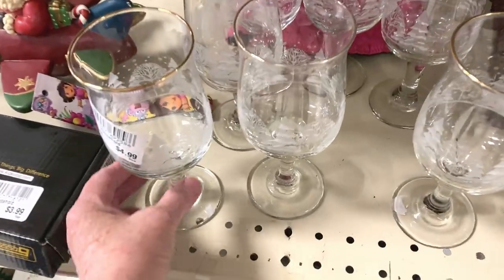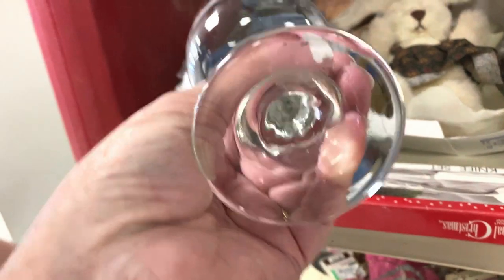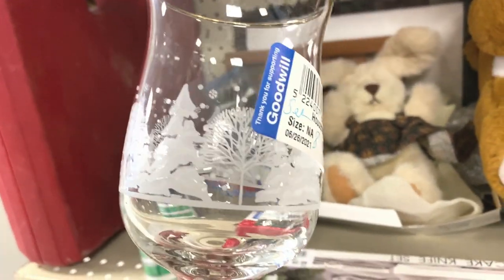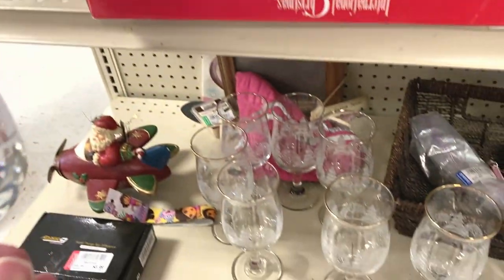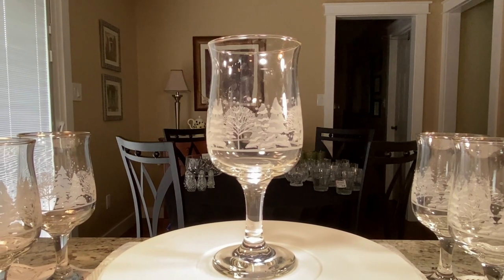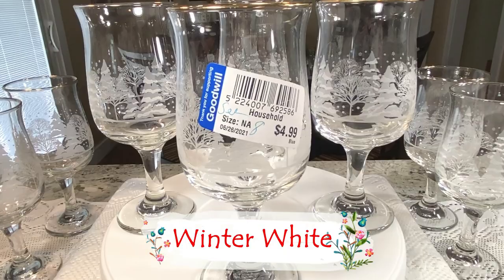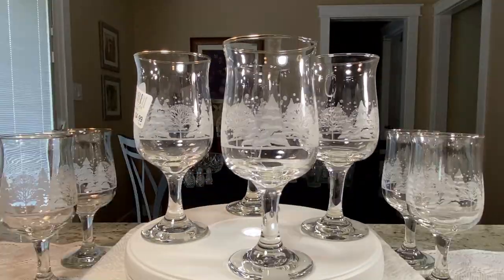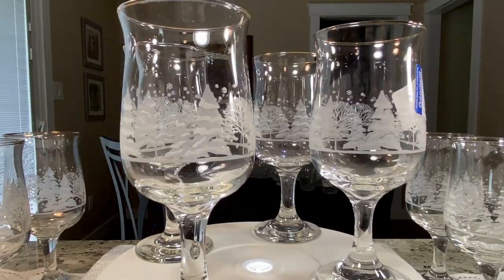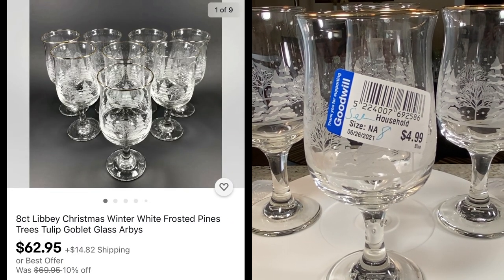I recognize these — these are Libby. Eight of these for $4.99. I know they're not marked on the bottom, but once you know the pattern, you know the pattern. We did pick up this eight-count lot of Libby Christmas Winter White — that's the pattern featuring frosted trees. We listed the eight-count lot for $69.95 plus shipping, and paid only $4.99 for all eight.